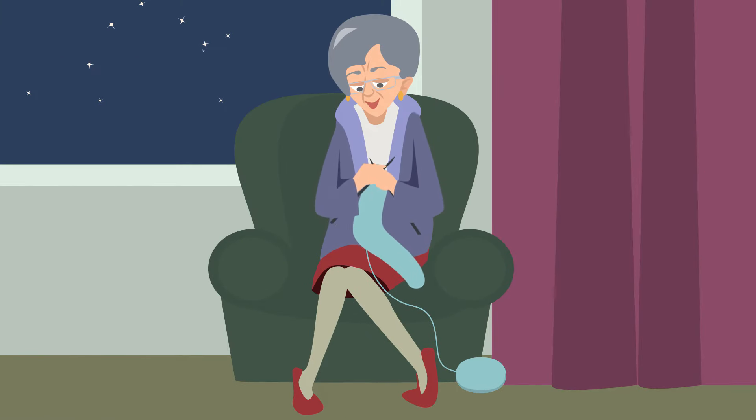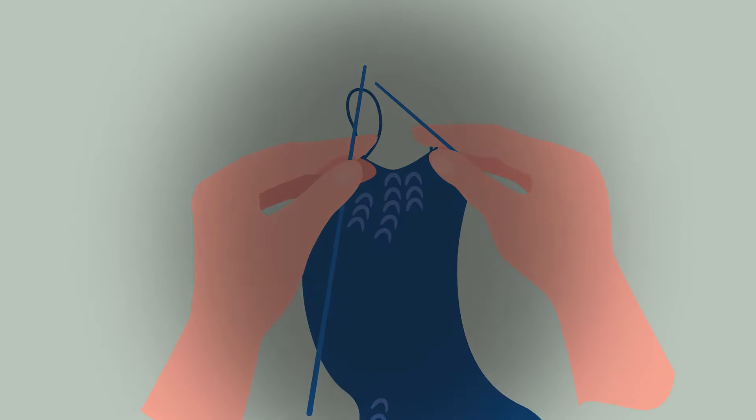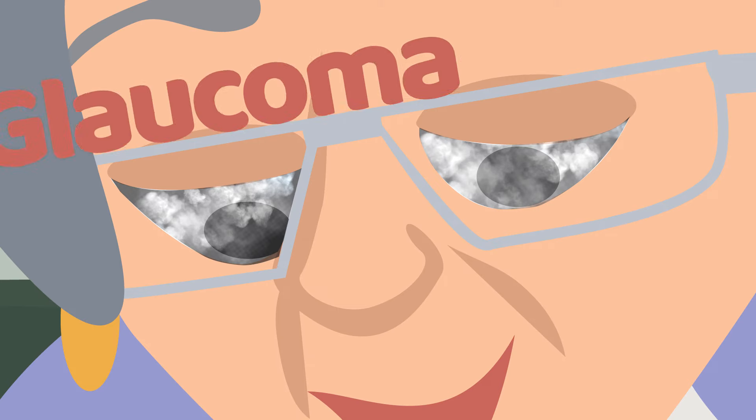What's more, age makes you more susceptible to eye diseases, like clouded lenses or cataracts, the loss of central vision called macular degeneration, and a rise in eye pressure known as glaucoma.